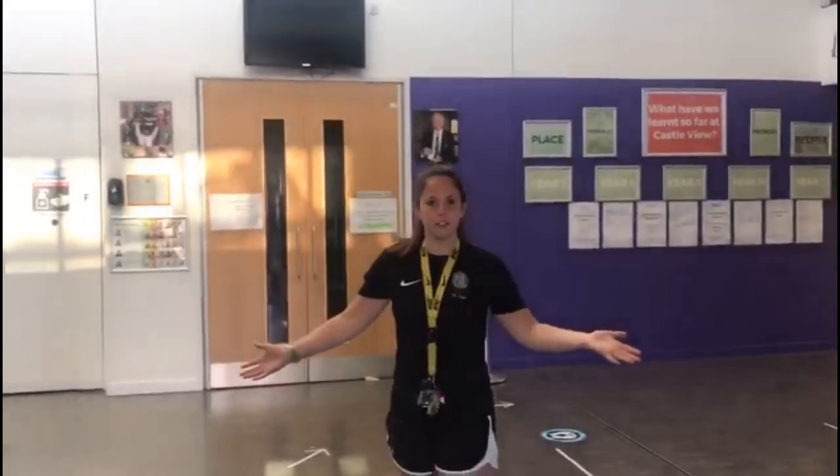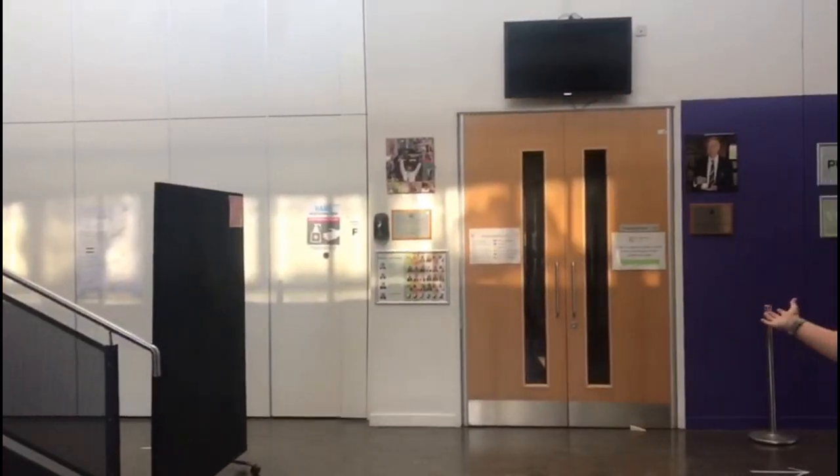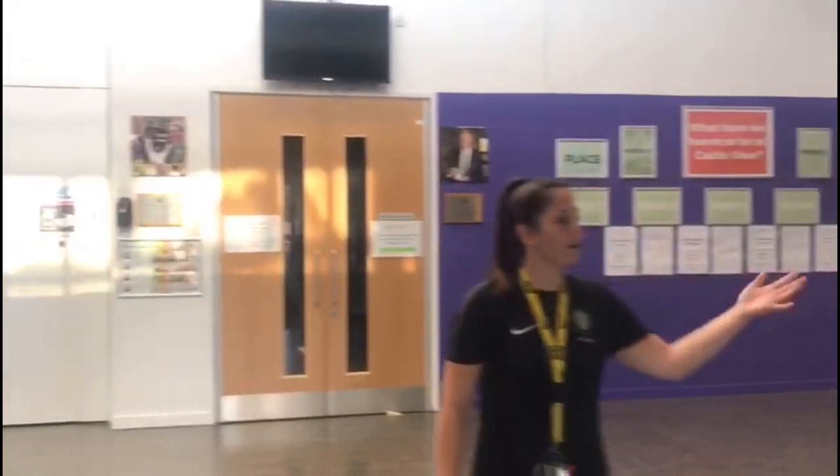Here we have our main atrium. Over to your right we have got the main reception. Straight in front of you we have got the celebration hall, where we'll be having assemblies and some performances, and then over to your left you have got the student reception.